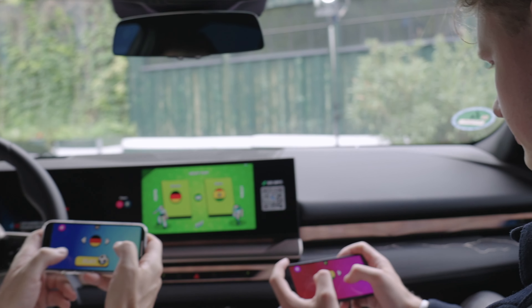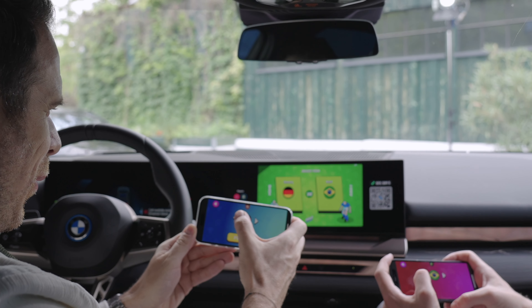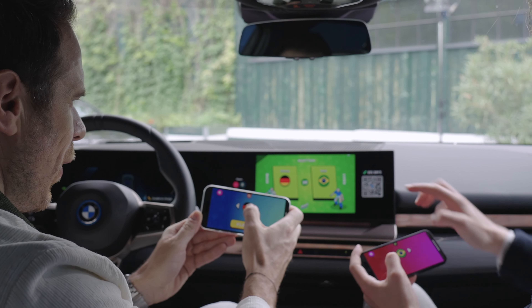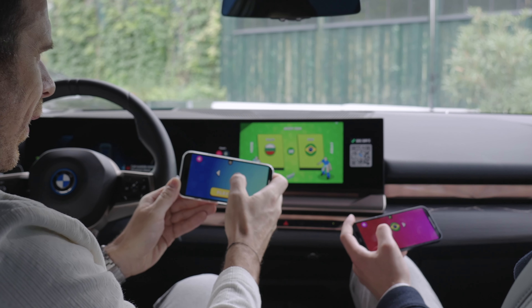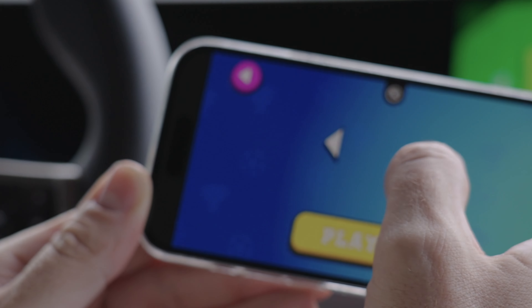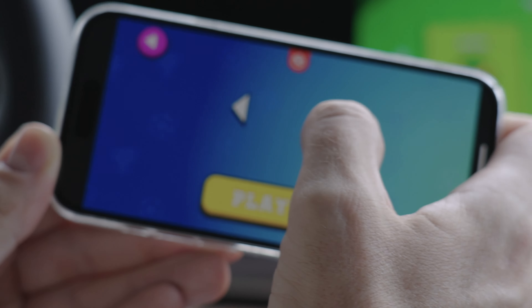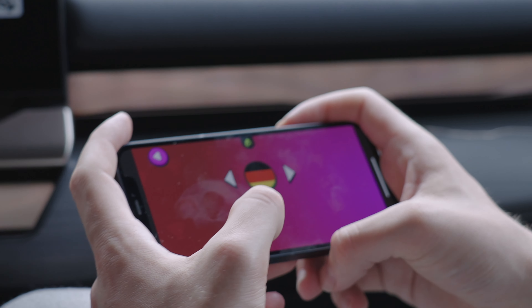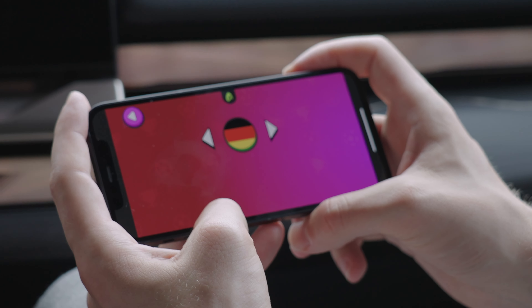Time to pick teams — the host goes with Germany and the other player picks the USA, so it's USA versus Germany. You just tap the sides to scroll through teams. Rutger is from the Netherlands but he's playing for Germany today.